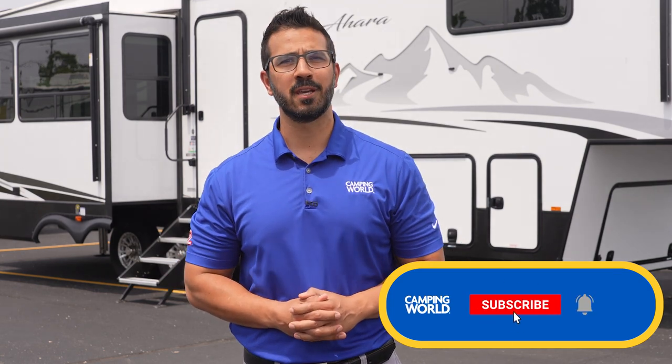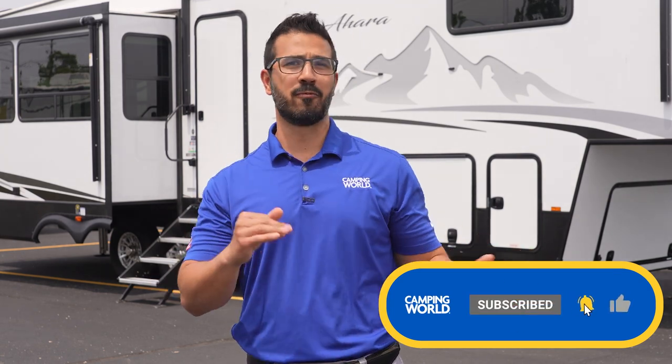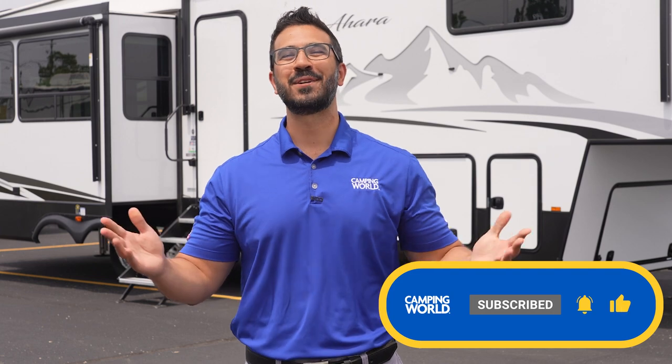And there you have it folks, the basics of properly guiding an RV. If you found this video helpful or you simply enjoyed watching, please be sure to hit the like button. Also, if you know someone who could use this video, like your beautiful, wonderful, lovely spouse, then be sure to give it a share. And if you want to see more content like this, then subscribe to the channel and turn on notifications so you can be one of the first to see when new videos are dropped. Thanks again for watching, folks. I'm Ian Baker, and until next time, we'll see you later.